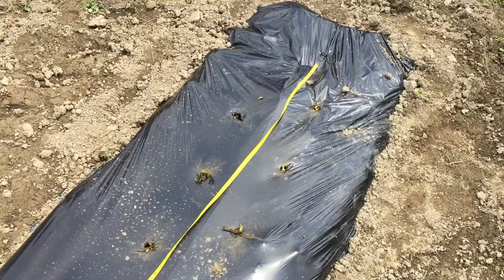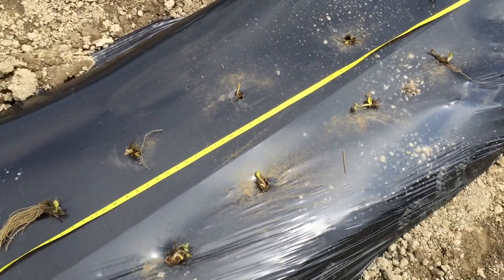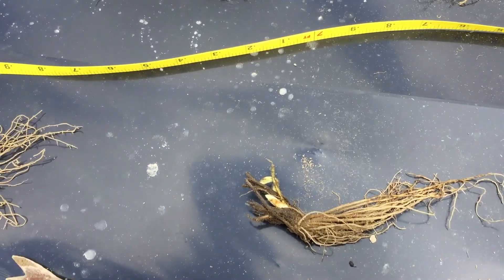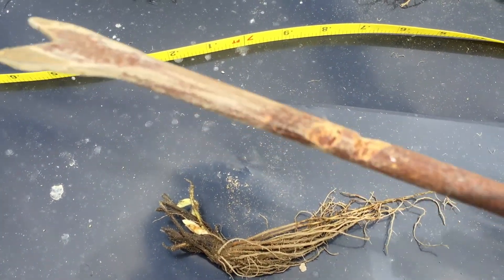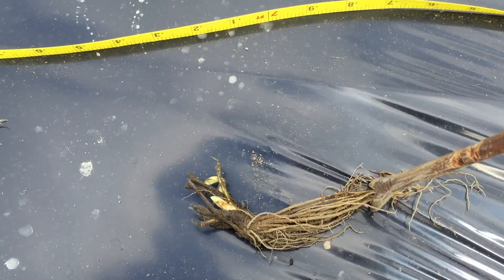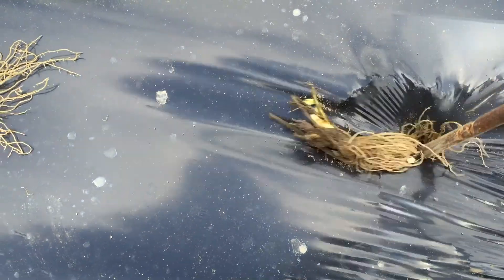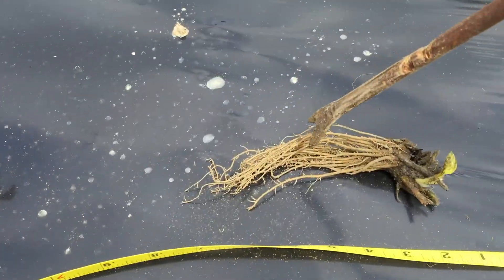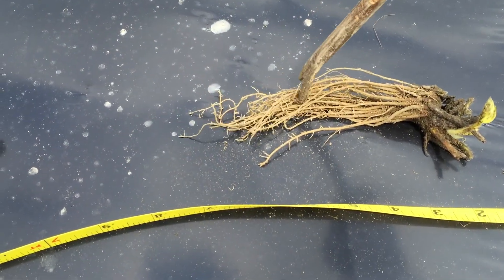We're currently planting strawberries in the plastic because they're a three-year crop. It's pretty easy to plant the strawberries — you've got your homemade strawberry planter. You put it at the tip of the roots, push down, and the strawberry is planted. Same thing up here — push down.